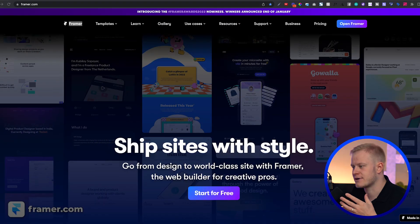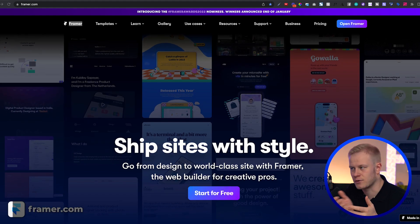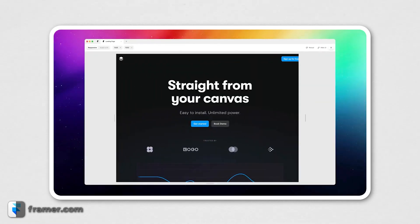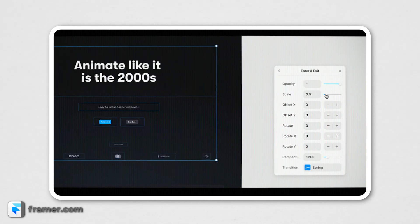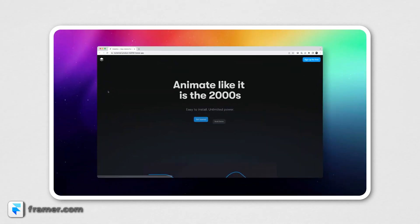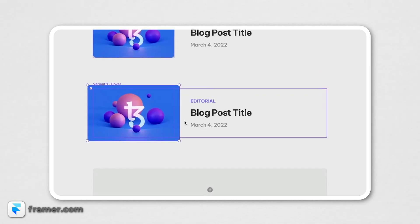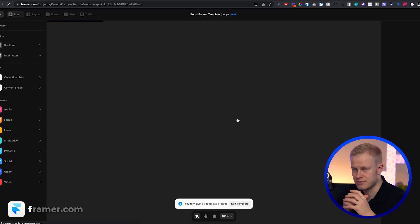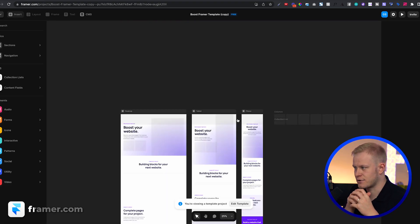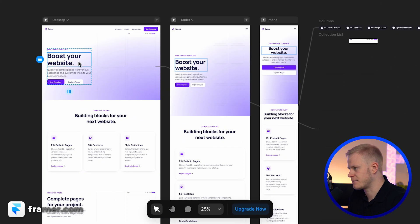The first one is Framer. Think of Framer like Figma where you can design stuff, or like Sketch or Photoshop, but then you can hit publish and have your website live. So if you have a local business or a portfolio page, you can use Framer to showcase work or information. But it's more like a digital brochure — it's not really great for order forms, upsells, and things of that nature.